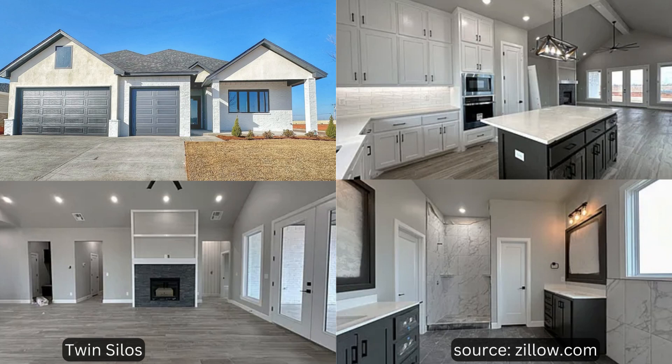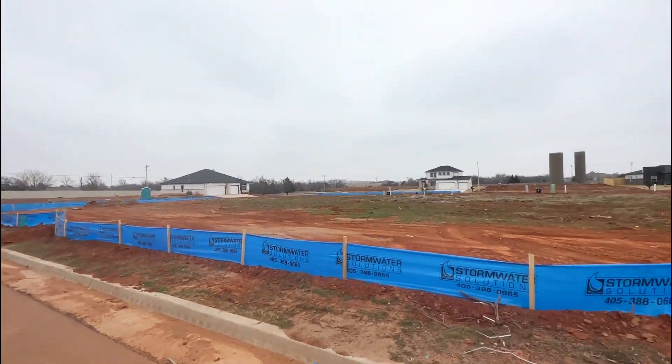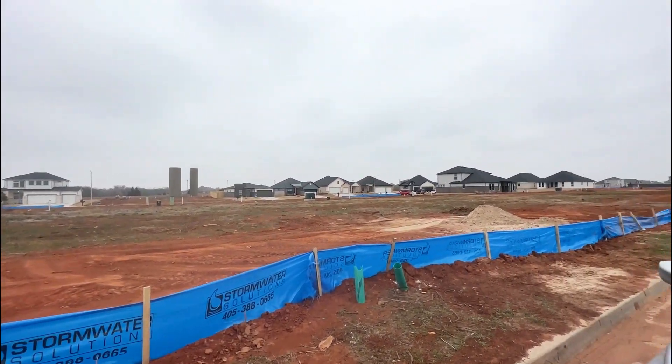We are in Twin Silos, and this is a neighborhood on the western side of Edmond right off of 150th and Council. As you can see behind me, these homes are brand new, beautiful homes. You have lots of options in the $400,000 range. This house in particular, back behind me, is just under $430,000 — it's 2,100 square feet, around $201 to $204 a square foot. Really pretty homes, and you can see there's a lot of new construction going on with lots of new homes to be built right here.